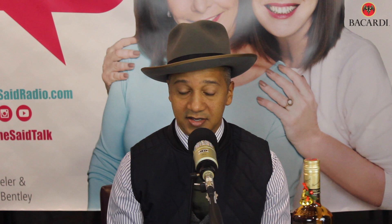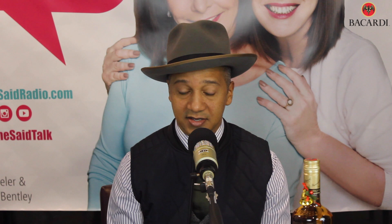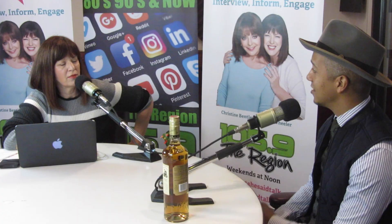So a coquito is an actual cocktail? Yes, it is. It's sort of like a punch. Basically, it's an eggnog without eggs. The recipe goes like this: you get two cups of Bacardi Superior Carta Blanca, equal parts of condensed milk and evaporated milk, and then double that with coconut milk. In addition to that, you add a teaspoon of vanilla extract, and you garnish it with some ground cinnamon on top.